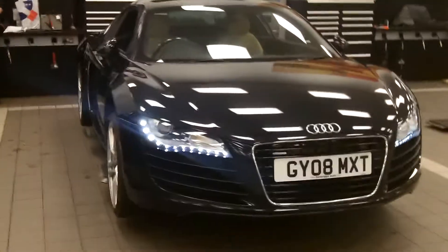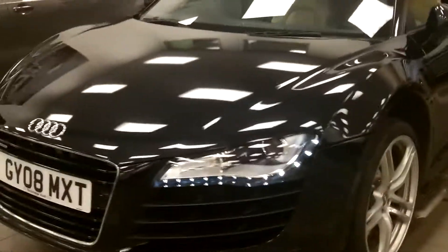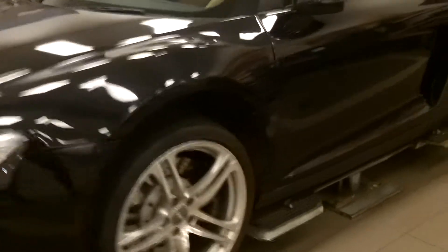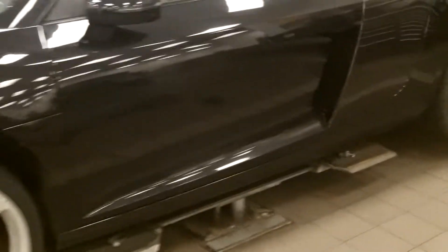Good afternoon Adam, here's your video on our R8 Coupe 4.2 FSI Quattro. As you can see it's in the Phantom Black. Like we said, it's only just come into stock, so it's still on the ramps getting all its prep done in the workshop.